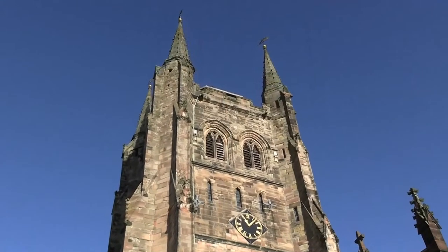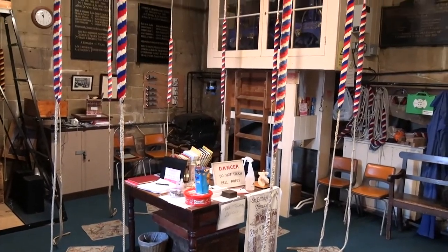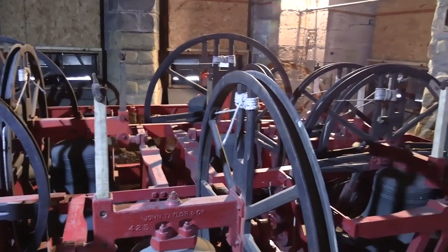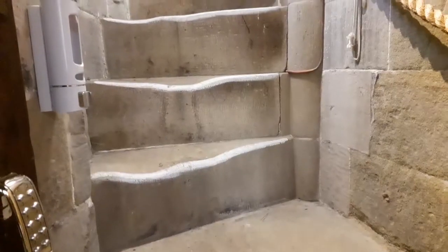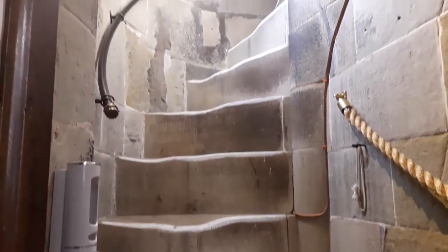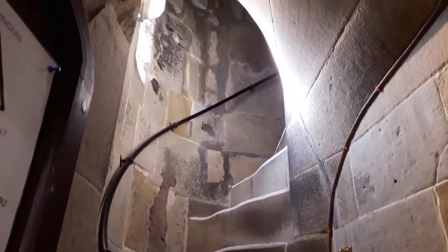Hidden away up in the church tower lie the ringing room and belfry, but it's no mean feat getting up to them. St Editha's is home to one of only two examples in the UK of a church tower double helix staircase. It was built sometime between 1400 and 1420.